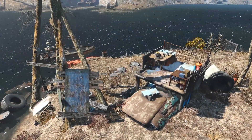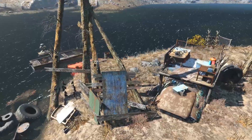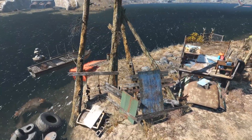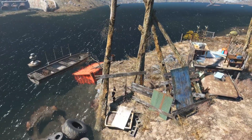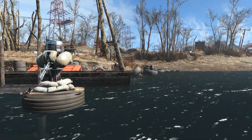Hey guys, we are back at Covenant, and today we have a tour of a small scaver home built on the shore of the river. I originally put this together as part of my touch-up of Covenant for the final tour, but I just loved it so much that I couldn't wait to share.